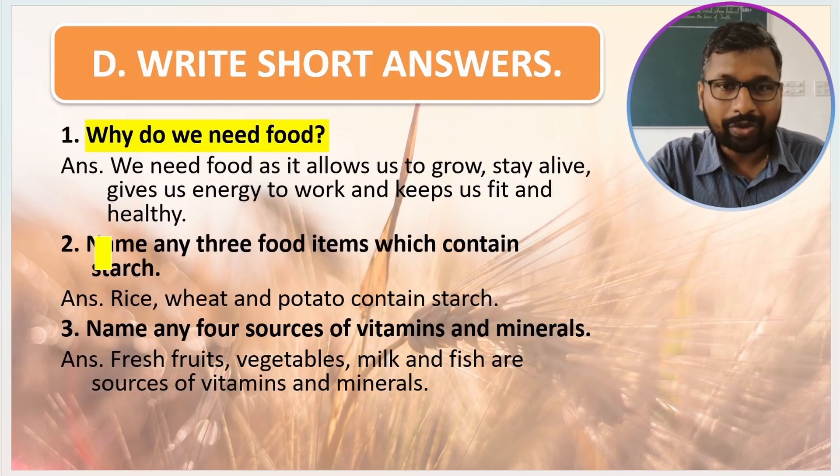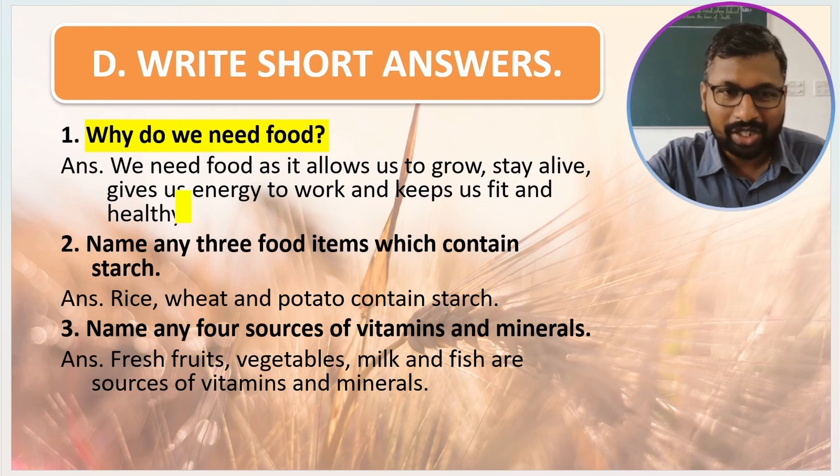Now for short answers. First question: why do we need food? We need food as it allows us to grow, stay alive, gives us energy to work, and keeps us fit and healthy. Next question: name any three food items that contain starch. Rice, wheat, and potato contain starch.